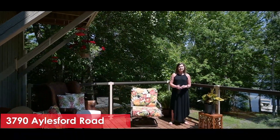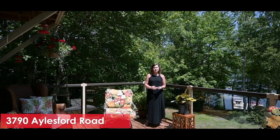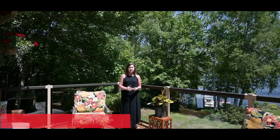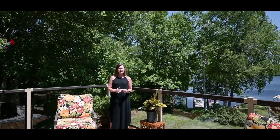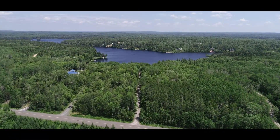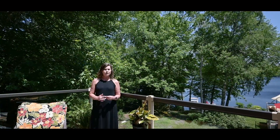Hi, I'm Rhonda from Rollapage Atlantic and today I'd like to welcome you to 3790 Aylesford Road on Loon Lake in Aylesford, Nova Scotia. This stunning waterfront property is situated on 4.36 acres. It's located directly off a paved road, so easy access year-round, and there are no road association fees.